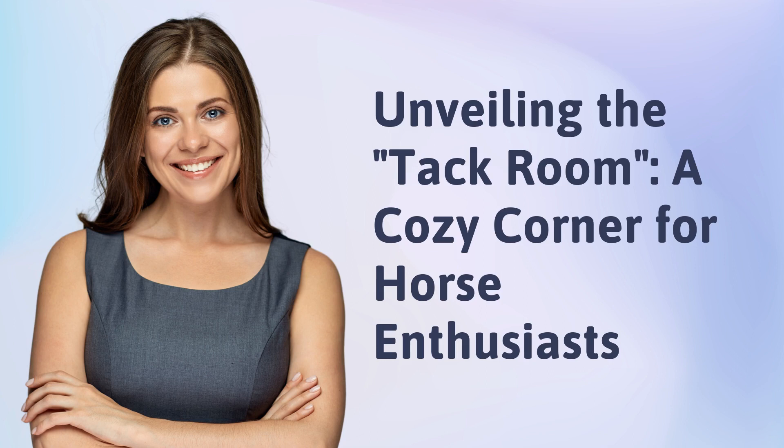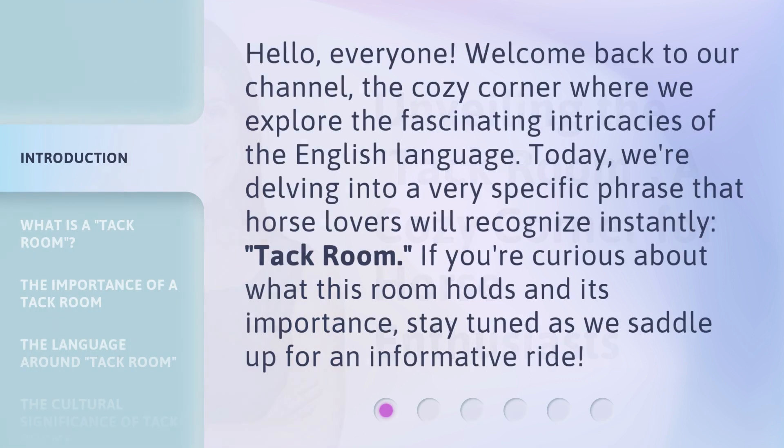Unveiling the TAC Room, a cozy corner for horse enthusiasts. Hello everyone, welcome back to our channel, the cozy corner where we explore the fascinating intricacies of the English language. Today we're delving into a very specific phrase that horse lovers will recognize instantly: TAC Room. If you're curious about what this room holds and its importance, stay tuned as we saddle up for an informative ride.